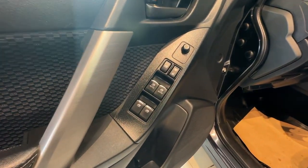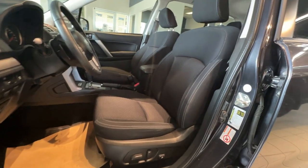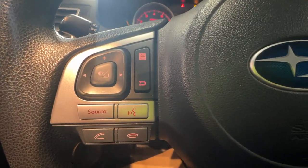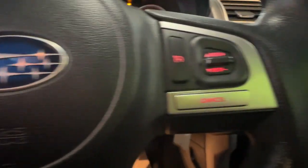Inside the driver door panel we have the mirror, door and window locks. Take a look at the interior — we have black cloth seats and a 10-way power adjustable driver seat.